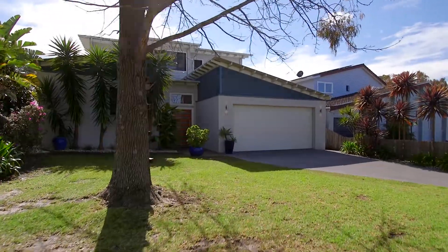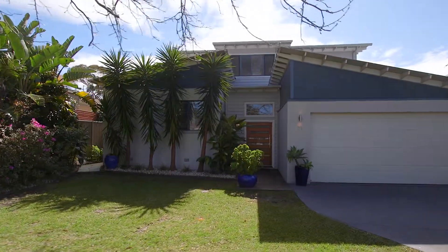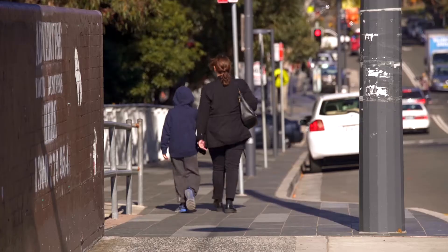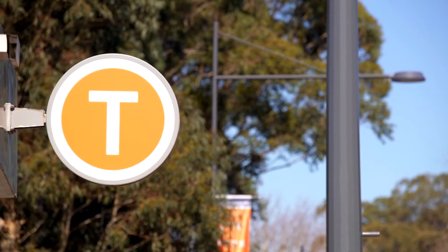All factors of this home have been cleverly thought of, with double lock-up garage plus extra storage space and with internal access. This truly is an amazing home with plenty of room to relax and enjoy with family and friends.